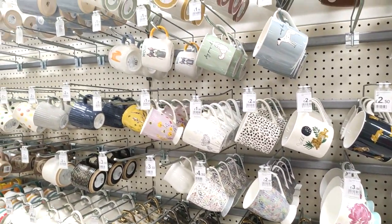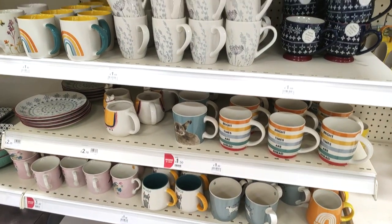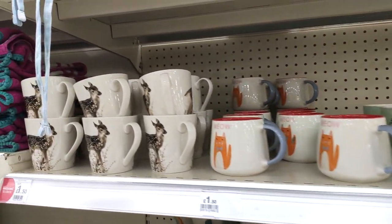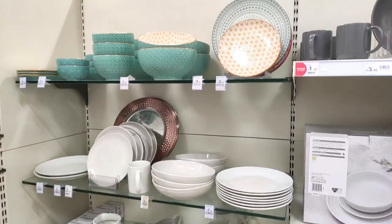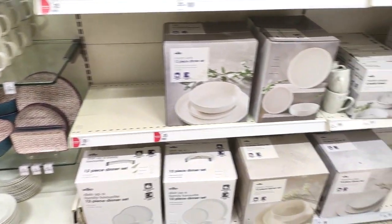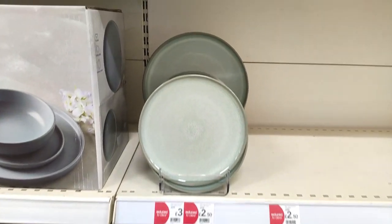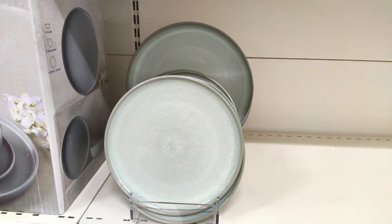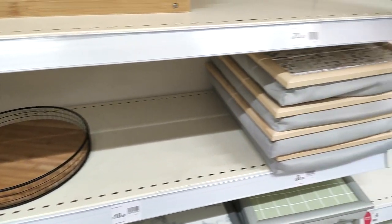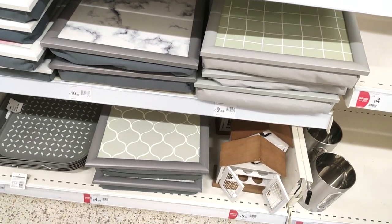I started off in the kitchenware — they've got lots of really cute mugs. I really like this idea; it's kind of Christmassy but maybe a little bit autumnal too, so you could get away with it as well. They had some really nice plate and bowl sets — I'm a particular fan of this green colour. They also had lots of cute dinner trays.